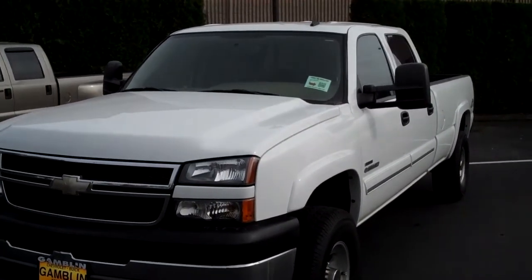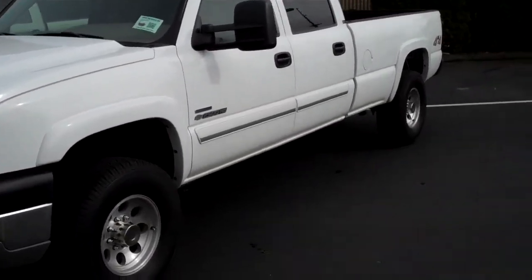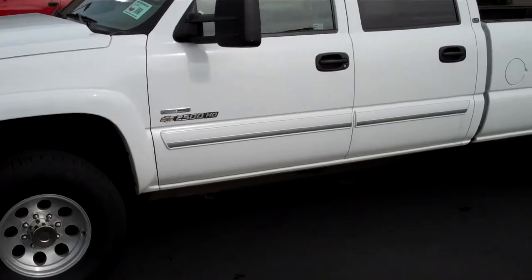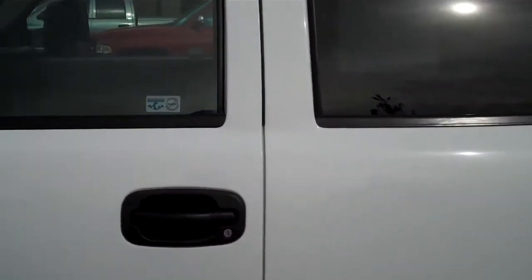Smitty Art Gamblin Motors, Enumclaw, Washington. I've got a great 2007 Chevy Silverado 2500 HD. This is the diesel 6.6 with the Allison transmission, 70,359 miles on this gorgeous truck.